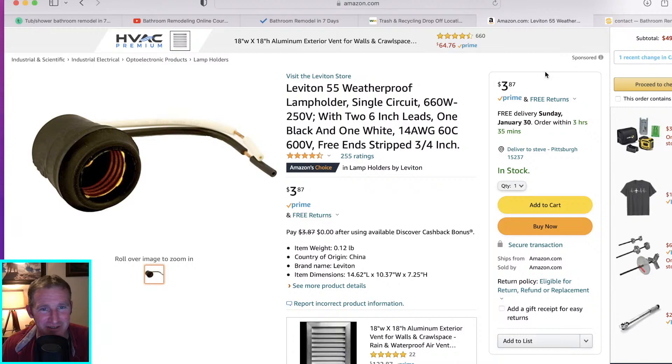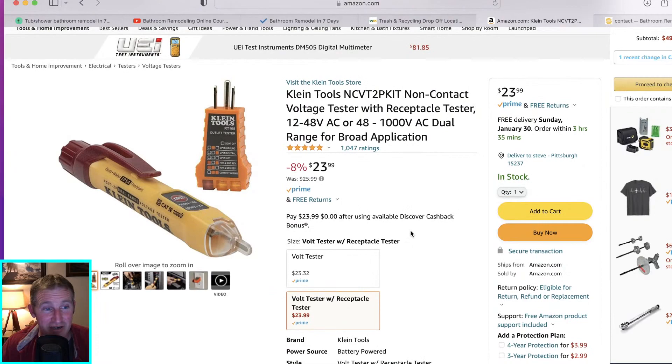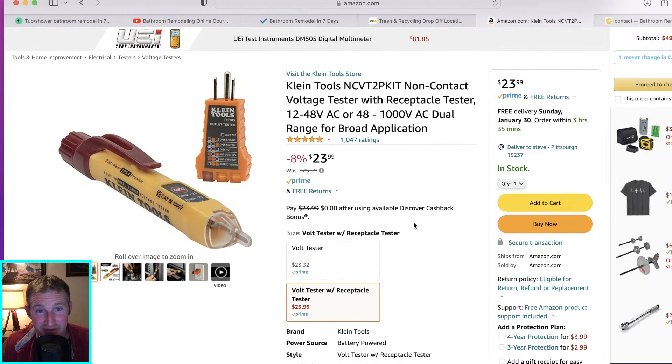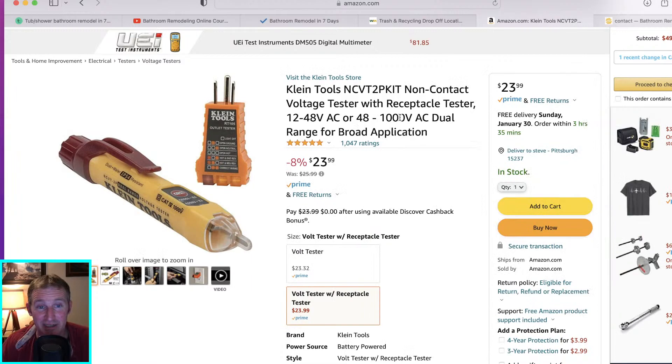Do you have an electrical tester? You're going to want this. You need to figure out what your hot lead is and make sure whatever you're touching isn't going to shock you. This is a must-have for a bathroom remodel — I'd definitely spend the $23 for that, though you could probably find something cheaper, maybe around $10.